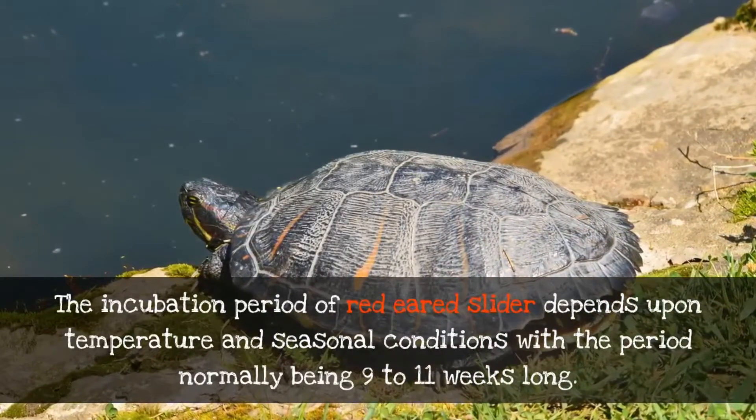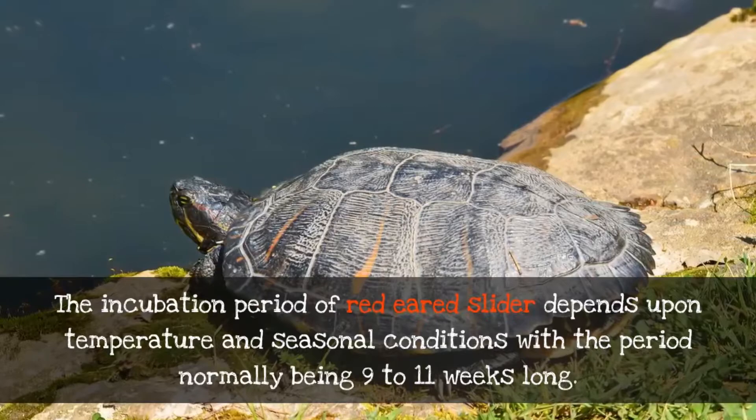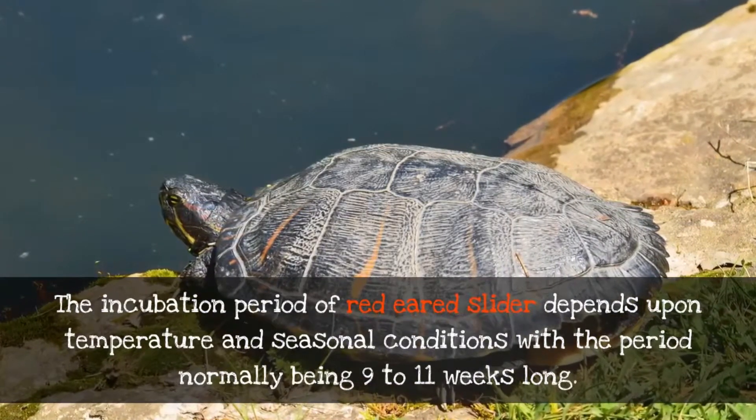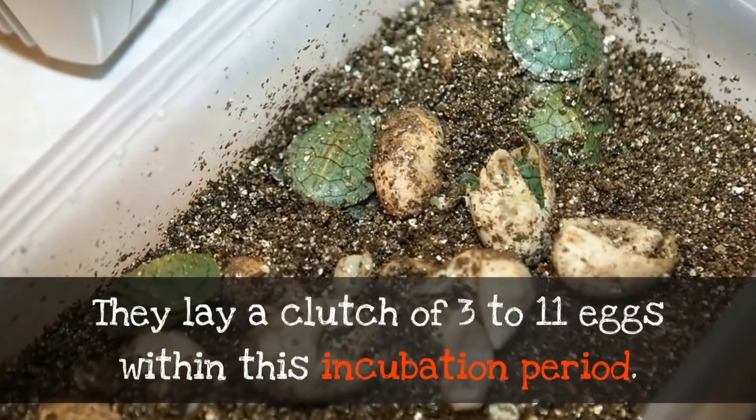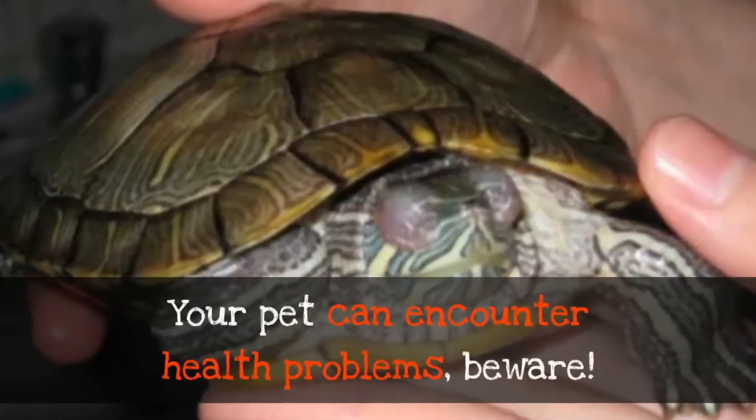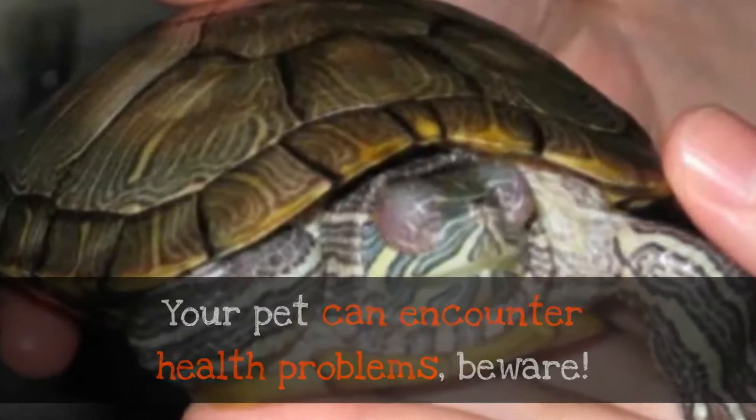Your red-eared turtle's incubation period depends upon temperature and seasonal conditions, with the period normally being nine to eleven weeks long. They lay a clutch of three to eleven eggs within this incubation period.